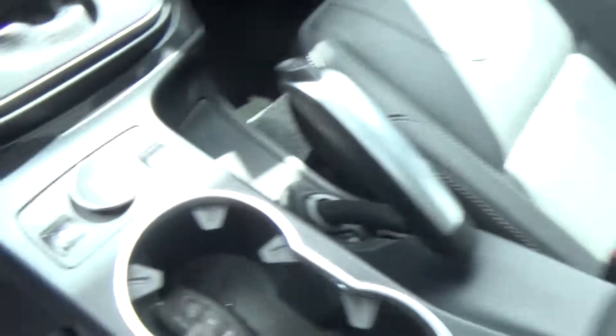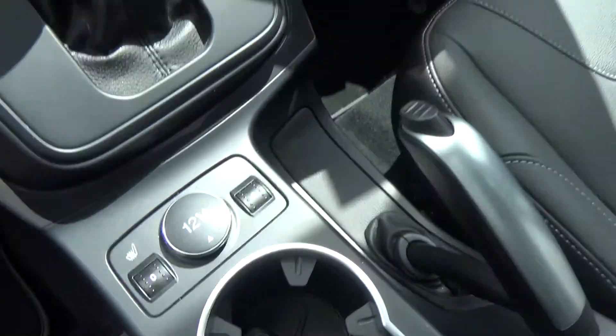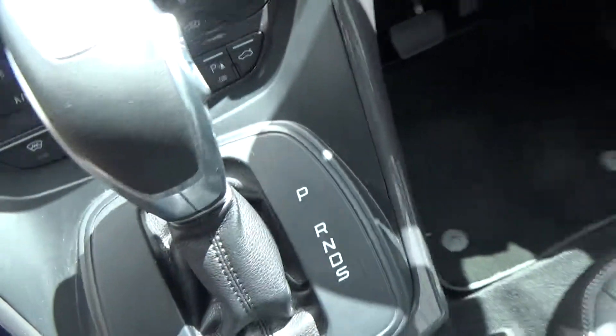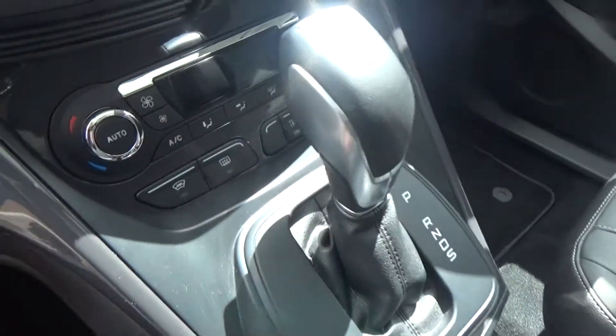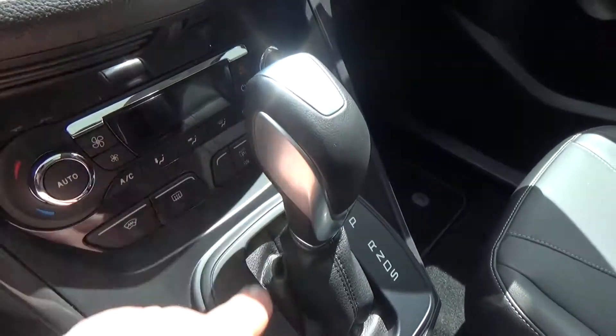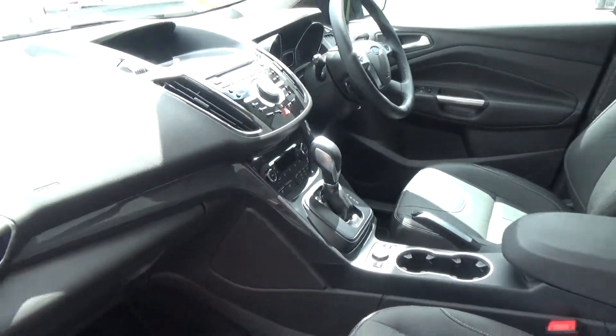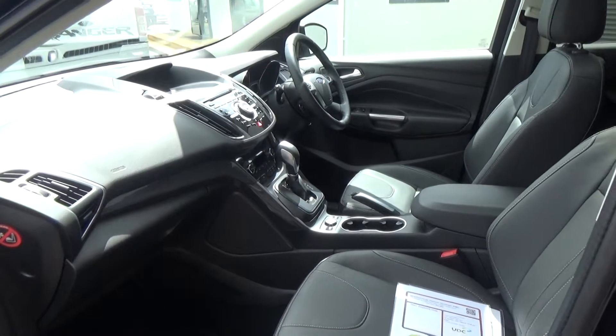Both front seats are heated with a variable heat sensor. We have the 6 speed auto as mentioned with Tiptronic rocker switch, heated front and rear windows, and auto park assist.